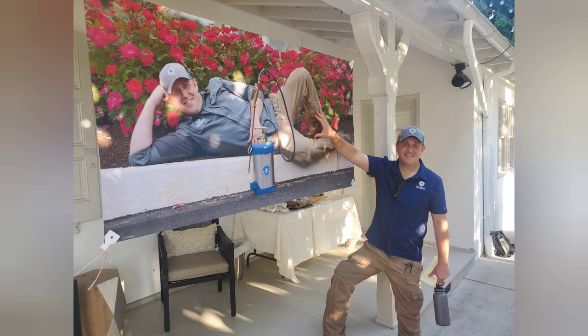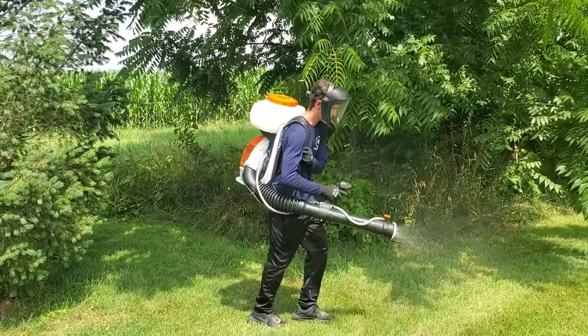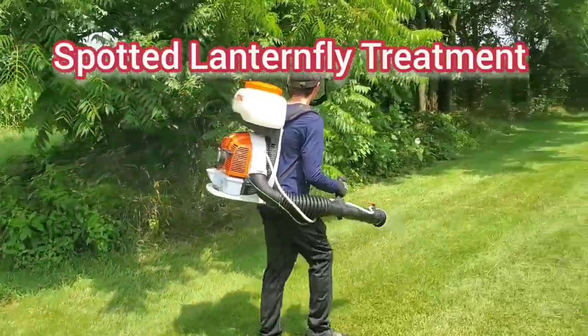Ryan here with Prudential Pest Solutions, and I'm going to show you the piece of equipment that we use to treat for lanternflies in and on your property.